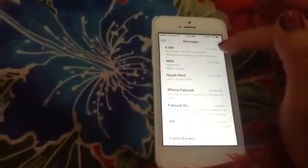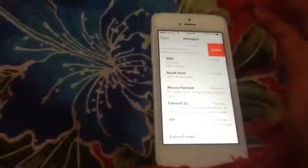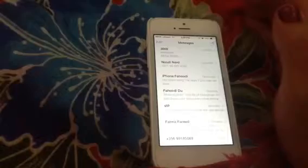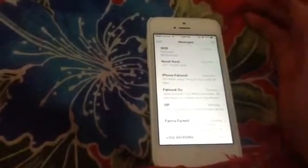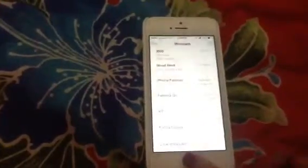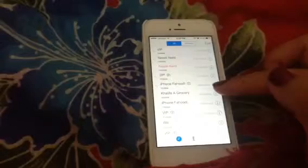Another new feature which I also like is deleting messages. An example would be just a simple swipe on that message and press delete, rather than pushing the edit tab. Same goes for the callers.